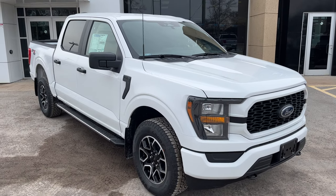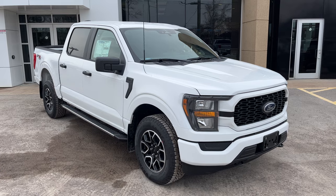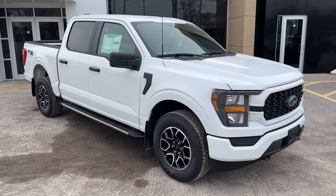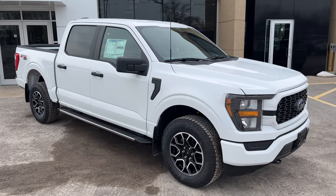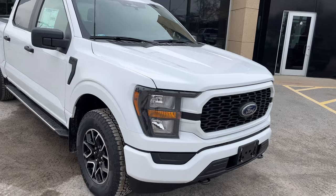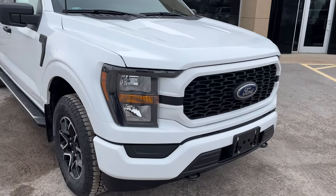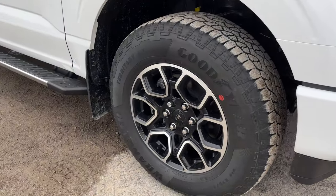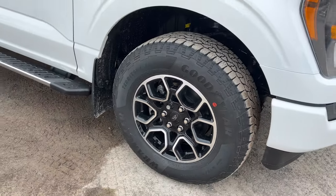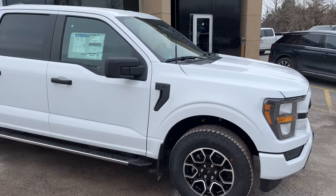2023 Ford F-150 in Oxford White. This one is an XL-101A package and it also has the STX appearance package, which looks really sharp on this truck. Love the way the front grille looks and you also get those 18-inch aluminum alloy wheels with the black gloss painted pockets. Really sharp looking vehicle.